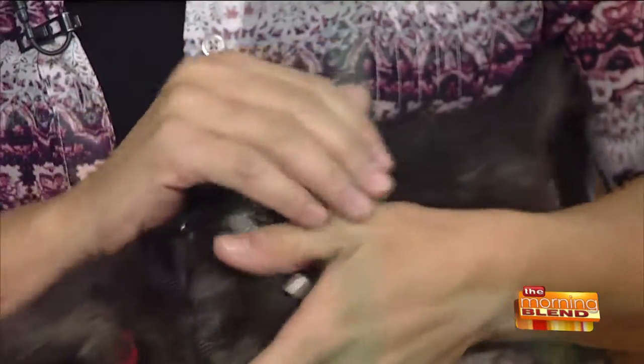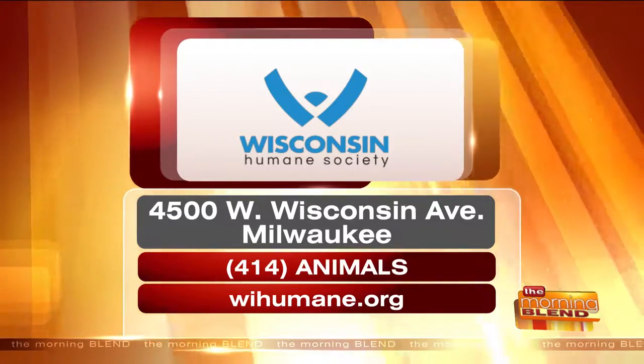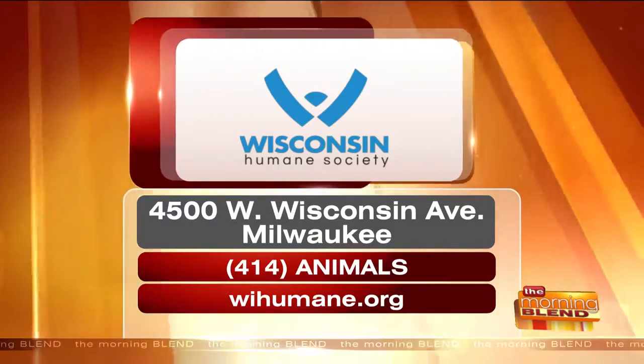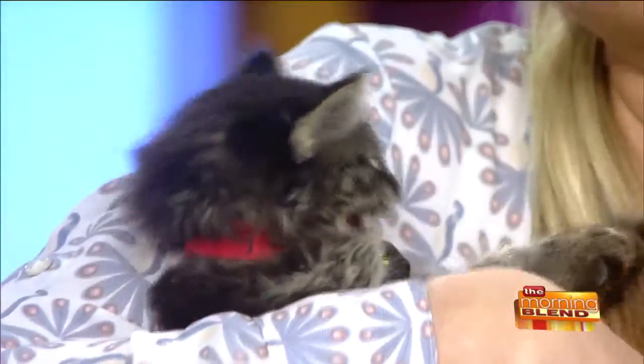Volunteer opportunities are always available. Harmony Smurf and about a dozen of her Smurf siblings are available for adoption at the Wisconsin Humane Society on West Wisconsin Avenue — 414-Animals or wihumane.org. She'll get back to the shelter and be snuggling in no time. Thank you so much for having us!